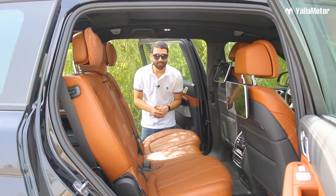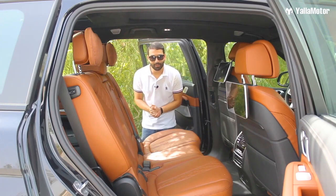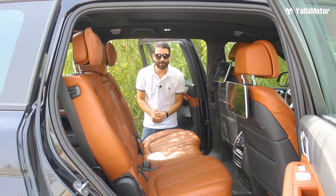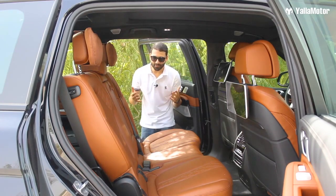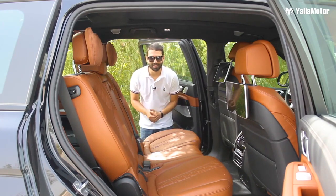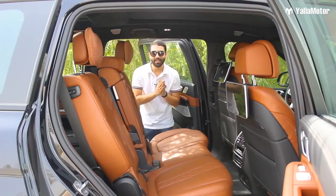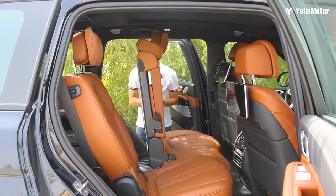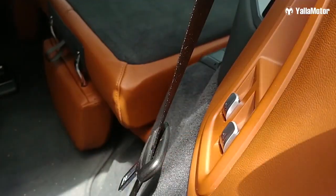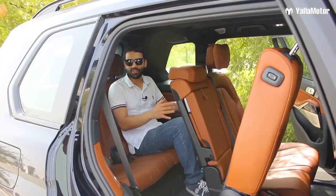You might think the X7 is just a namesake seven-seater where the last row isn't usable by anyone more than four feet tall — but that isn't the case. Accessing the last row is really easy and it's a completely automated process. You simply press one button and the second-row seats move out of the way. Hidden controls near the wheel arch then bring the third-row seats up out of the floor.